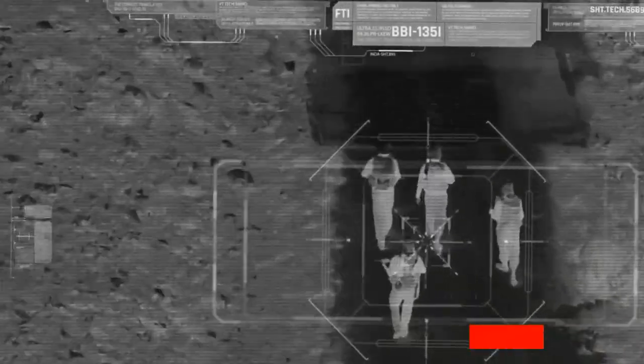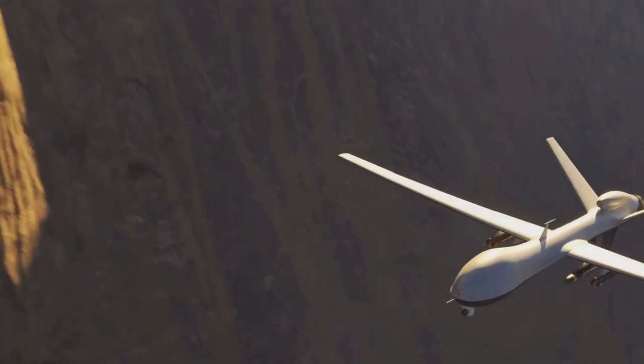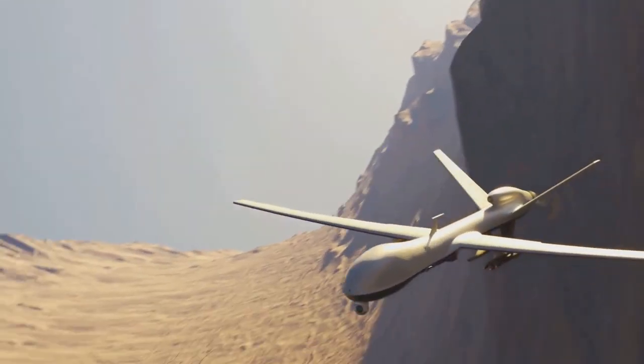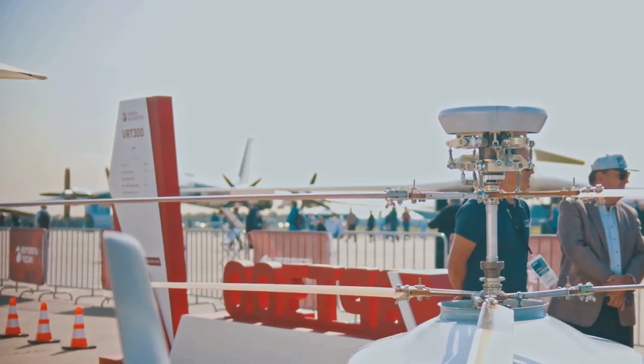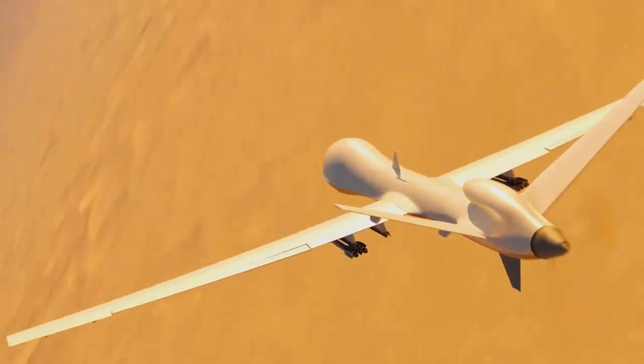With a vast operational range, the drone can cover extensive areas, perfect for various operational scenarios. And let's not forget its medium-altitude capabilities — the Anka-3 can reach substantial heights, ensuring optimal performance in various environments and mission profiles.